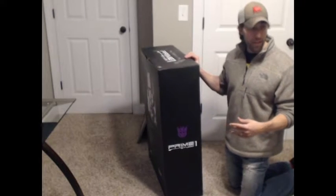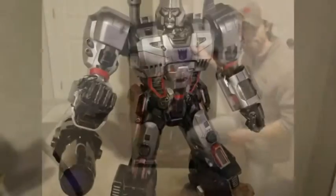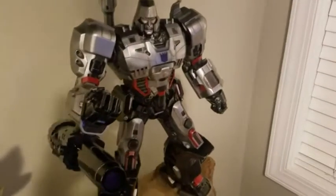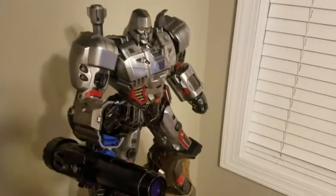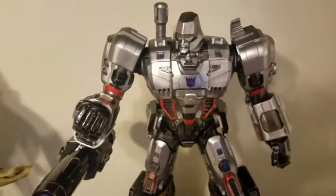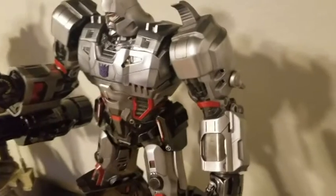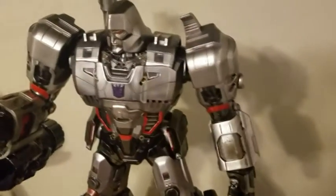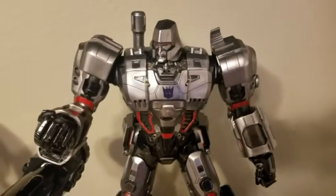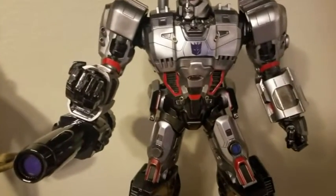Alright, we are back — and here he is: the Prime One Studios Megatron. This thing is a beast. I really, really like all the detail on this piece; they nailed it. If you are a fan of the Decepticons or just Transformers in general, this is the piece for you. Prime One nailed it — they do a lot of Transformers stuff.